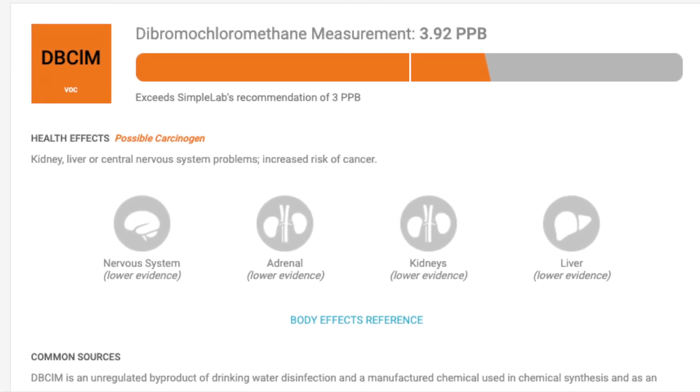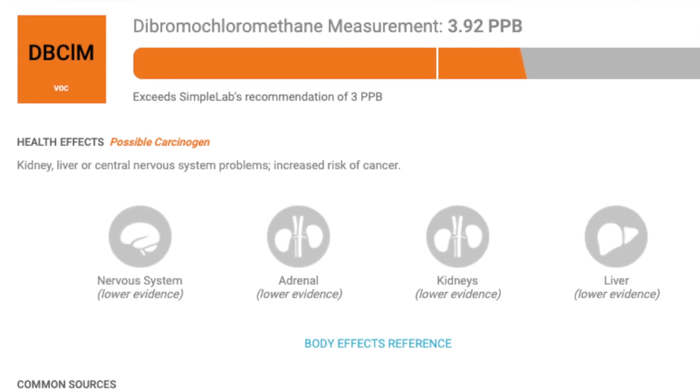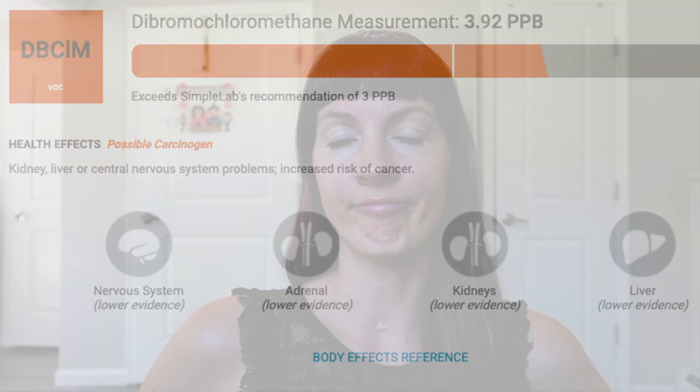If these are so far from the healthy level, how did we score 85 'good' for drinking water? Like, how bad does drinking water get? The third one on the watch list is Dibromochloromethane, which is a possible carcinogen — an unregulated byproduct of drinking water disinfection. The recommended level is 3, and ours is 3.92, so this one is close but still over. So all three of these are basically byproducts of them trying to clean the water for us, and then putting these nasties into it. Those were the three items on the watch list.